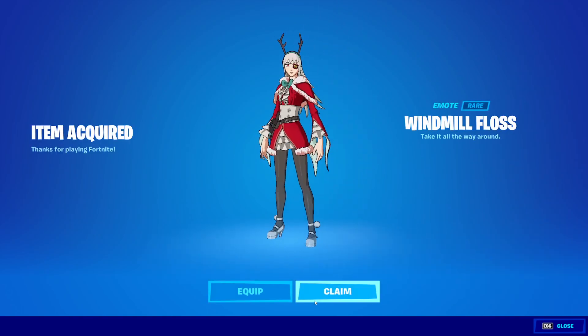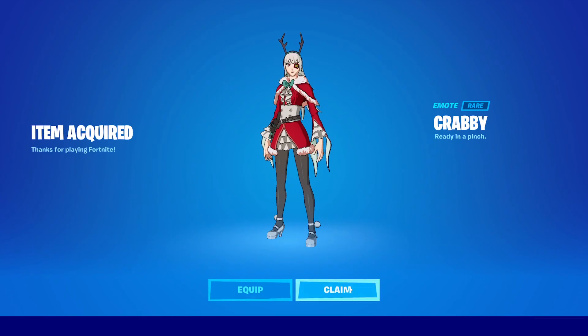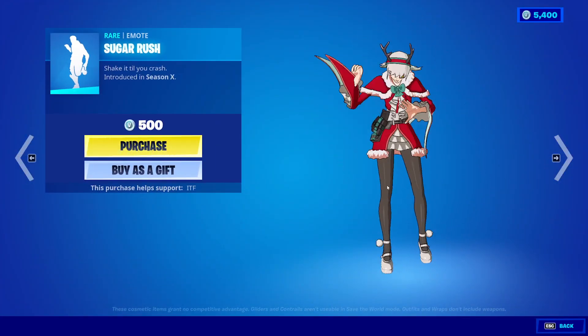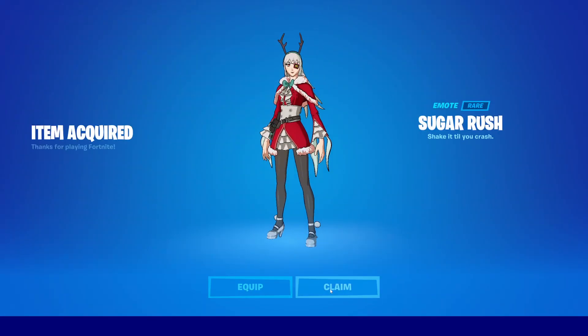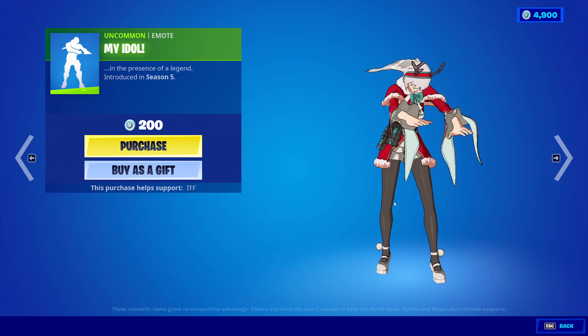Wimmel Floss is back — we buy the emotes most of the time, so we will buy the emotes. Krabby's back — yep, we'll buy that. Sugar Rush is back and I'll buy that too — it's not bad. And then the My Idol emote.